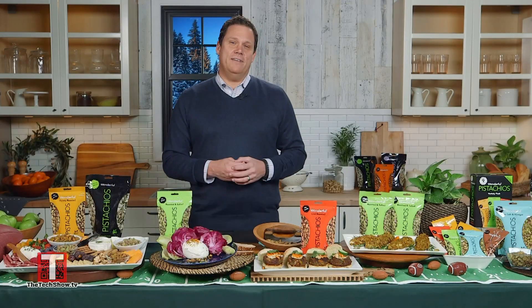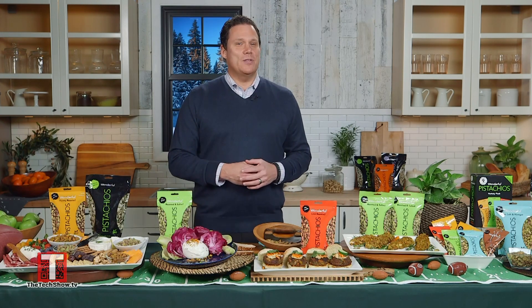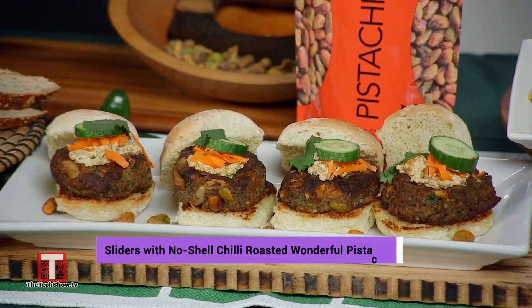Now sliders — those are always a fan favorite and so easy to make. I like to use whole wheat slider rolls and top them with a bright and creamy chili sauce using Wonderful Pistachios No Shells Chili Roasted. Then I accompany it with cucumbers, cilantro, jalapeños, and carrots.